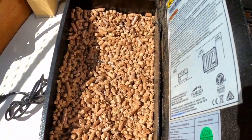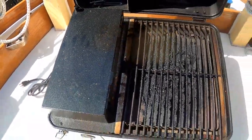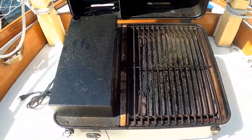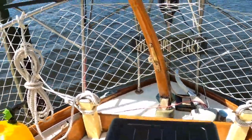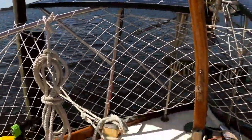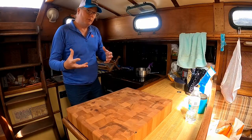It runs on pellets and every minute we cook we're going to calculate how many pellets we use. I've got about 400 pounds stashed on board right now so we should be able to cook for quite a while. I'm more concerned about the wind, so we are going to be testing this under different wind conditions to see if it can maintain its temperature.